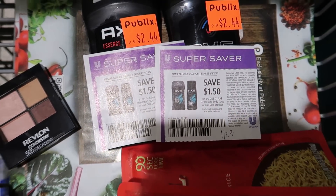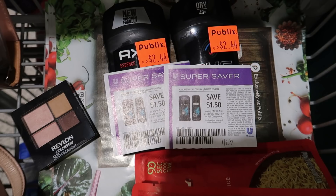I found some Axe deodorants on clearance for $2.44. We have $1.50 coupons from the 1/23 Unilever. We used to have Ibotta rebates but those just recently went away. Even without Ibotta the $1.50 coupons make it a pretty good deal — and don't forget to submit to Fetch for that Unilever offer.